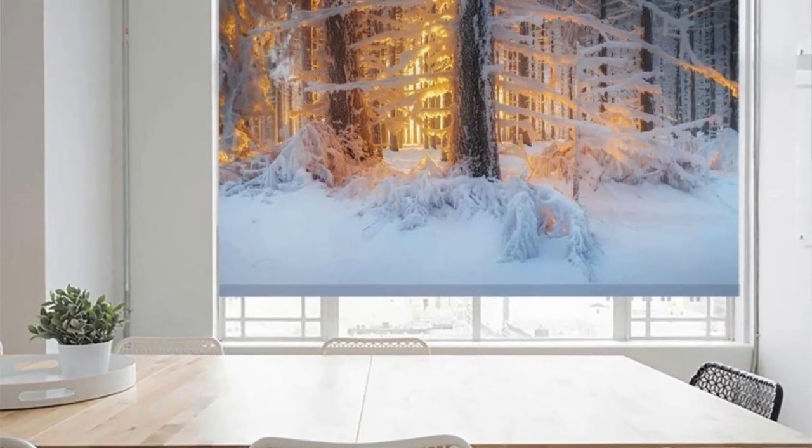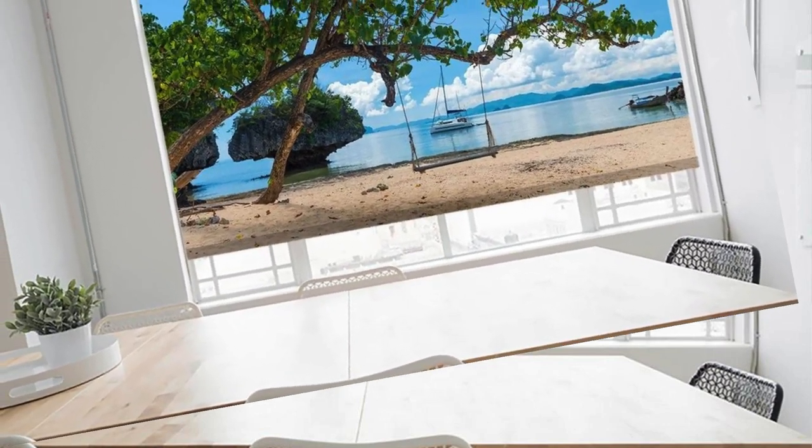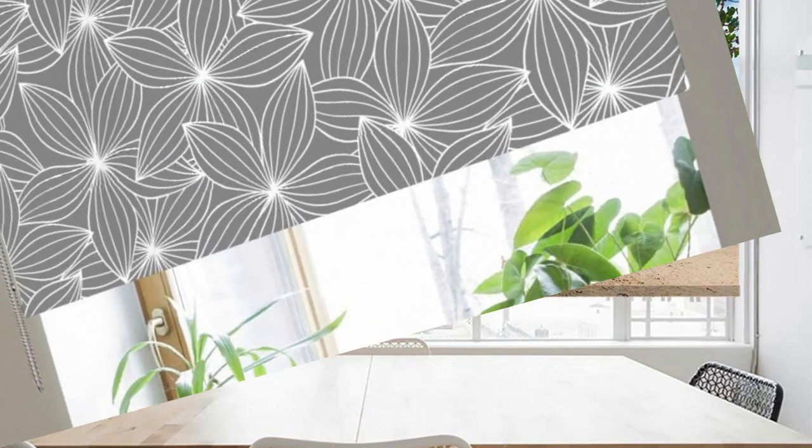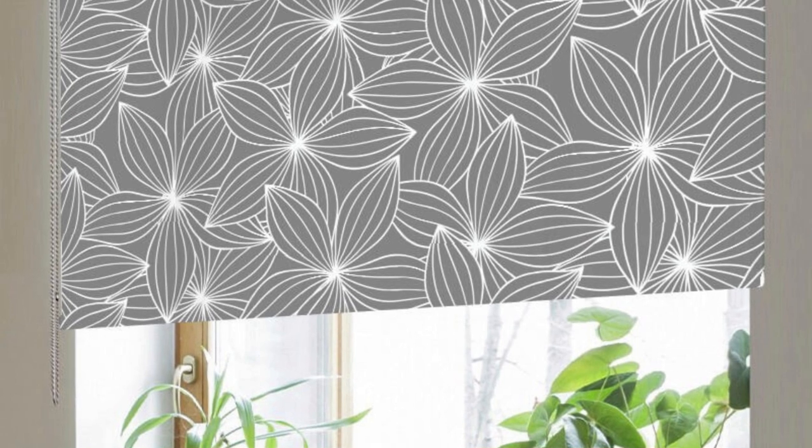Our commitment to quality ensures durability and longevity, providing you with a long-lasting solution that enhances the beauty of your home. Experience the seamless integration of form and function with our custom blinds, where every window becomes an opportunity for personal expression and refined sophistication.